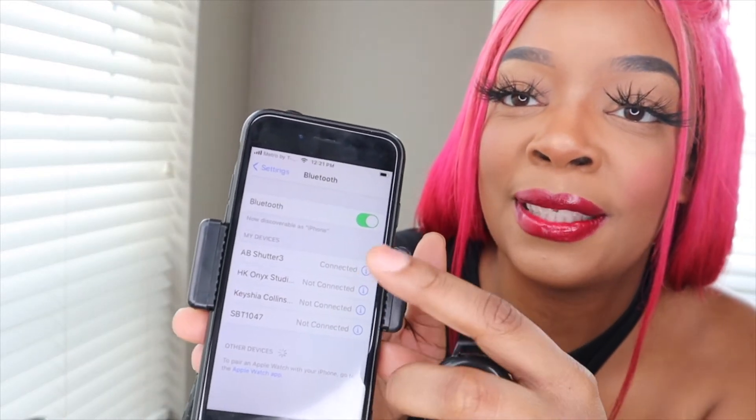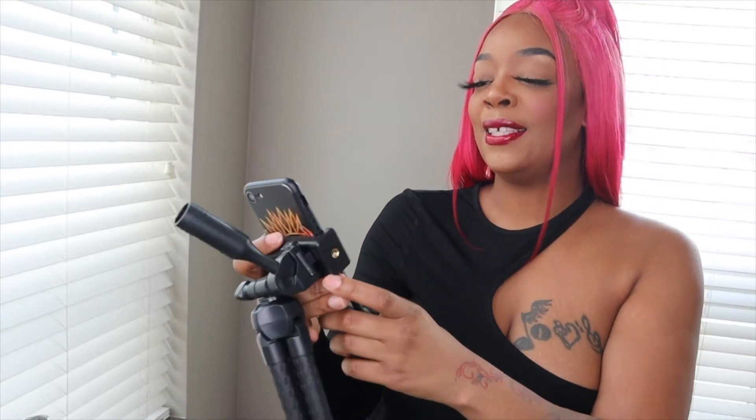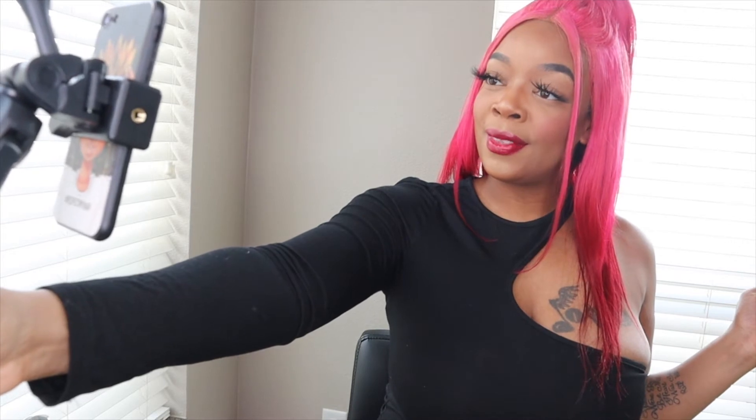I literally just got this in the mail yesterday. I'm going out of town and I need my pictures taken at all moments. Let me show y'all — it's already set up. I'll just go to camera... and you basically just click it and you can set this anywhere and literally have your own photo shoot. This right here is a must-have.